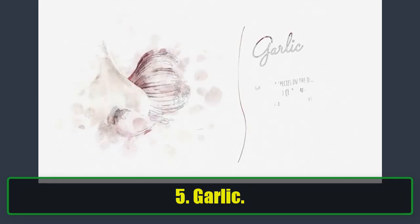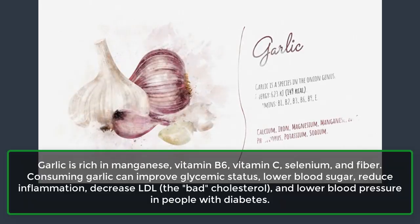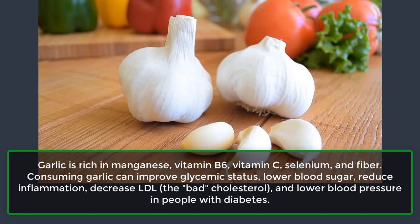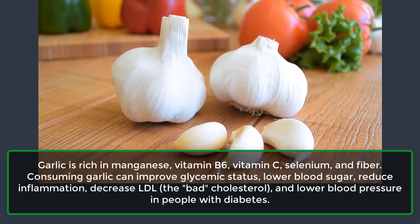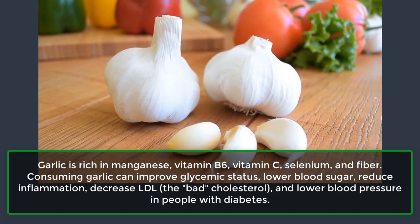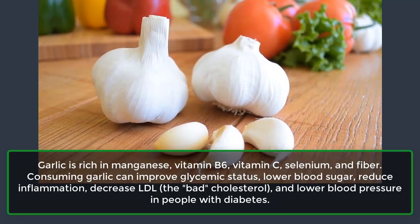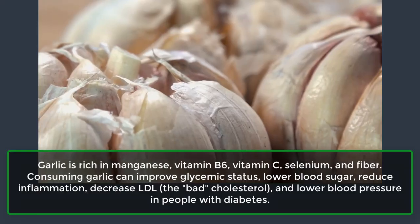5. Garlic. Garlic is rich in manganese, vitamin B6, vitamin C, selenium, and fiber. Consuming garlic can improve glycemic status, lower blood sugar, reduce inflammation, decrease LDL, the bad cholesterol, and lower blood pressure in people with diabetes.